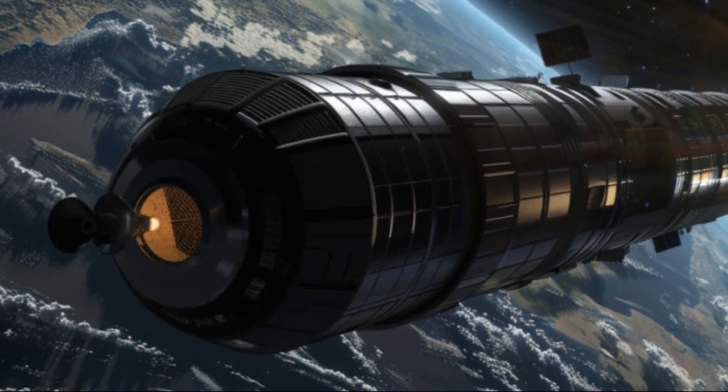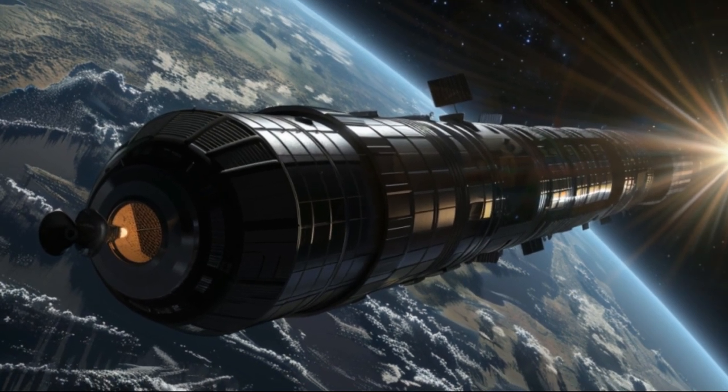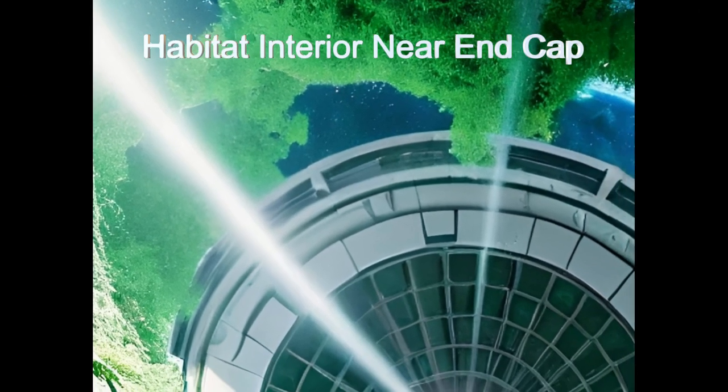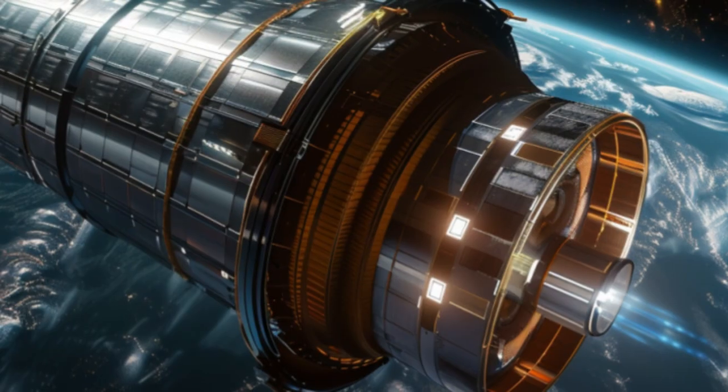Welcome to the Alien Eagle Nebulae Habitats in the Eagle Nebulae Star Cluster. These series of habitats are self-sufficient havens in space for millions of residents. The habitats resemble massive cylinders,